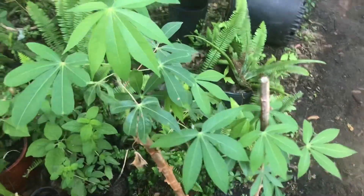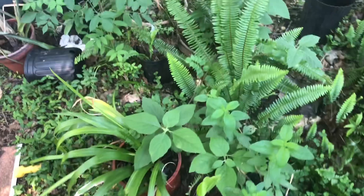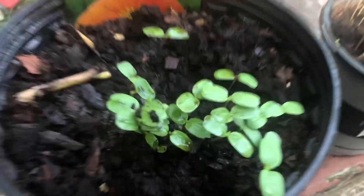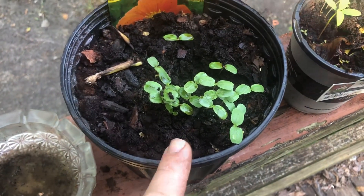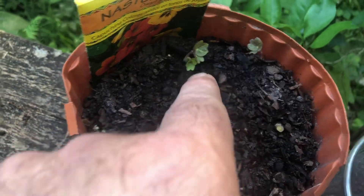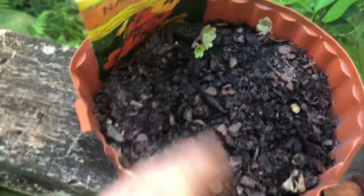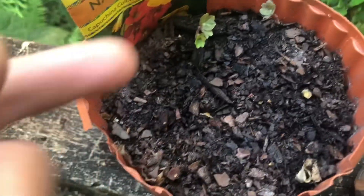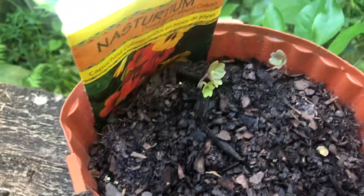Cassava's looking good. Galangal ginger is starting to shoot out some new leaves. Another look at the Tithonia — getting a little bit bigger, not super fast growing so far. And the nasturtiums — there's three sprouting there so far. I think there's only about seven seeds in this pack, so three out of seven have started to sprout.